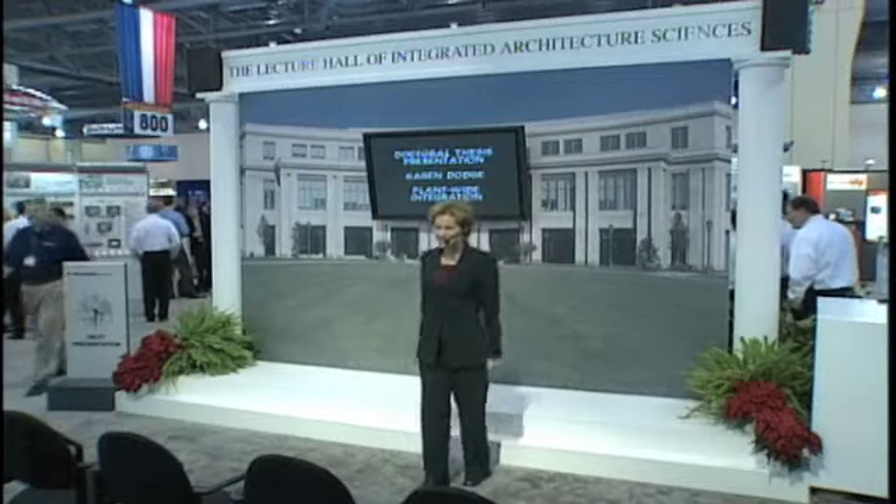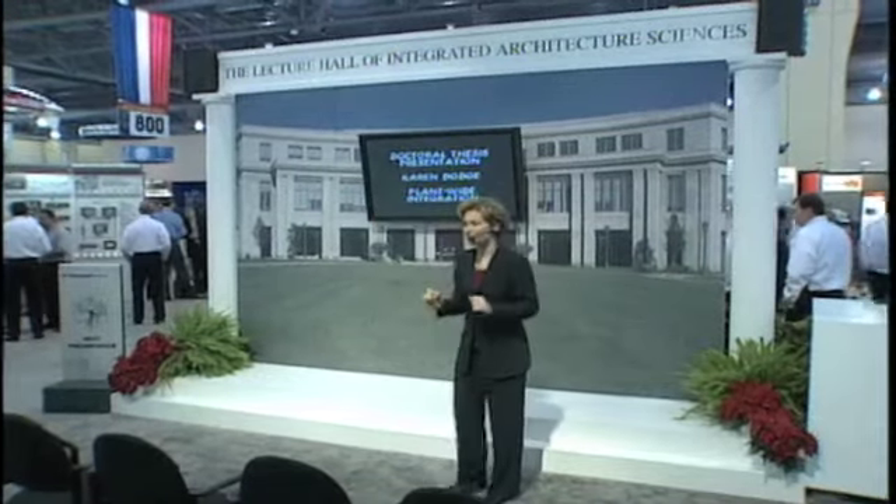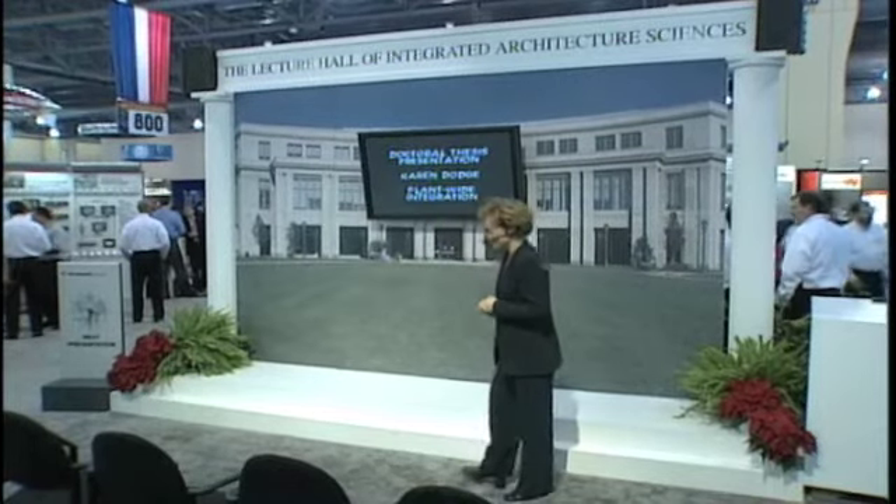Welcome to my doctoral thesis presentation, Proving Plant-wide Integration. I'm Karen Dodge.